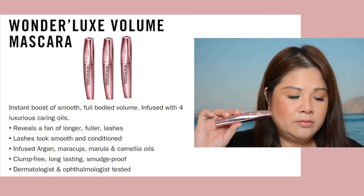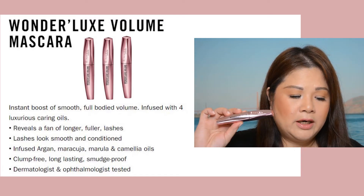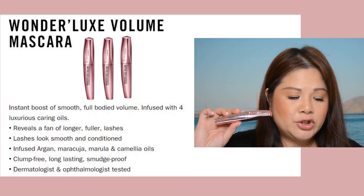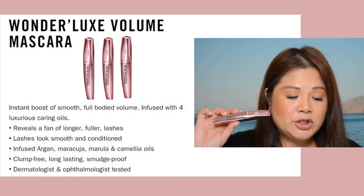It's called the Supercharged Luxe Volume Mascara and it gives instant boosted volume, infused with four luxurious oils: argan, marula, and camellia oil. It claims to smooth and condition lashes, and it's clump-free, long-lasting, smudge-proof, flake-free, and easy to remove.